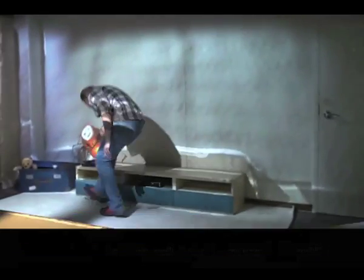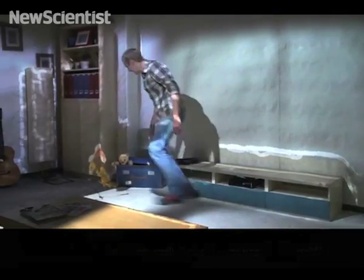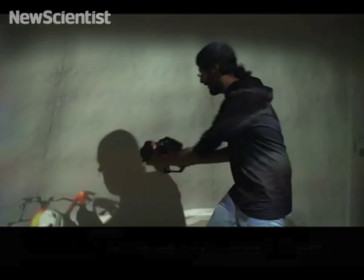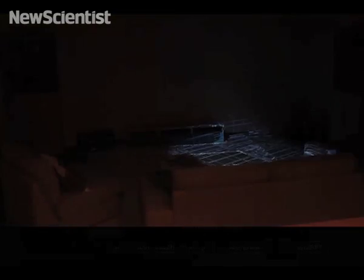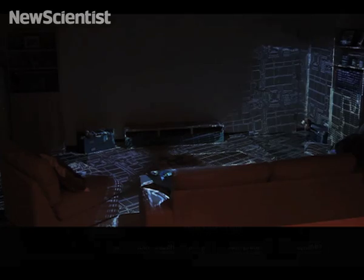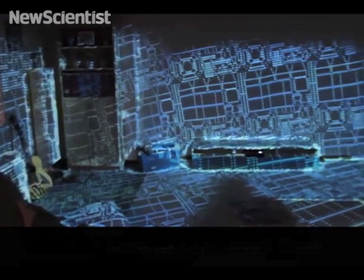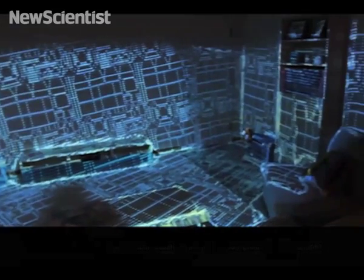RoomAlive is a proof-of-concept prototype that transforms any room into an immersive, augmented, magical gaming experience. RoomAlive uses projectors and depth cameras to cover an entire room, including the people and the furniture inside, with pixels that can be used for both input and output.